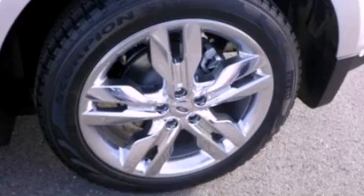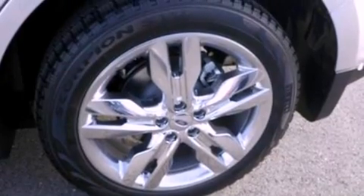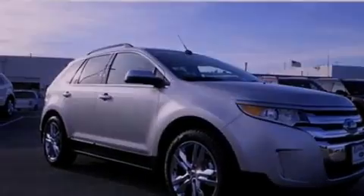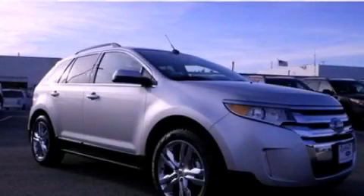With an EPA estimated rating of 27 miles per gallon on the highway, its fuel efficiency will save you time and money. This automobile won't last long at this price — call and arrange a test drive now.